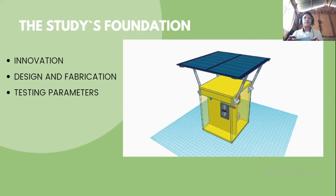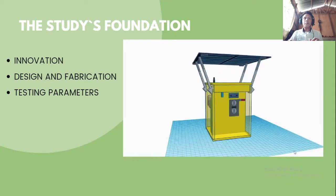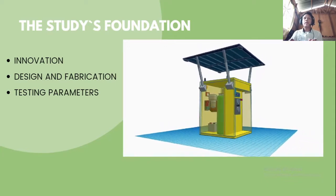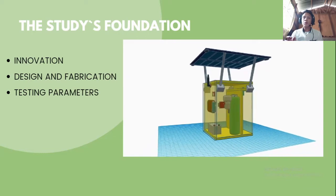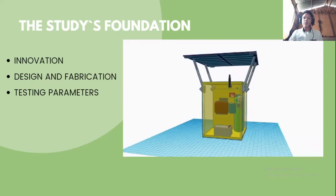In this study's foundation, we try to innovate a solution by exploring the design and fabrication of a vending machine that dispenses shampoo. With this machine, we try to test its parameters in order to identify if this machine is reliable enough for this duty.